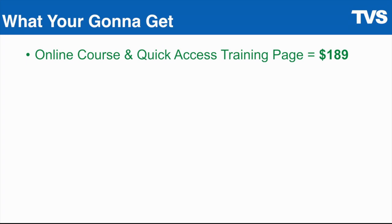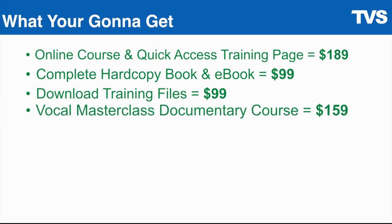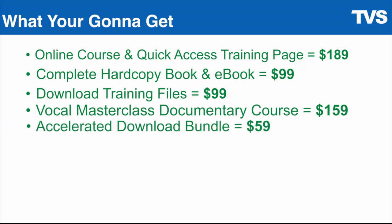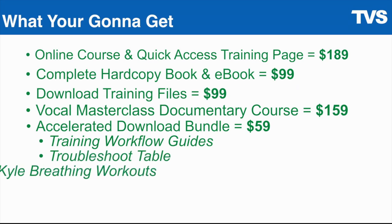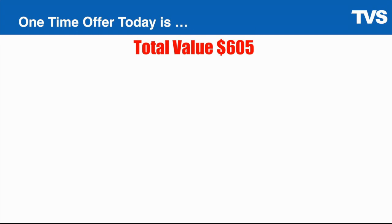You're going to get the online course and quick access training page valued at $189, and the hard copy and e-book valued at $99 — that's already available to anyone on my website. But on top of that, you get the download training files valued at $99, the vocal masterclass documentary course valued at $159, an entirely additional course I'm giving you for being serious about your singing, and the accelerator download bundle valued at $59 — training workflow guides, troubleshoot table, Maestro David Kyle breathing workouts, and singer-sizing workouts — all valued at $605 for $269.